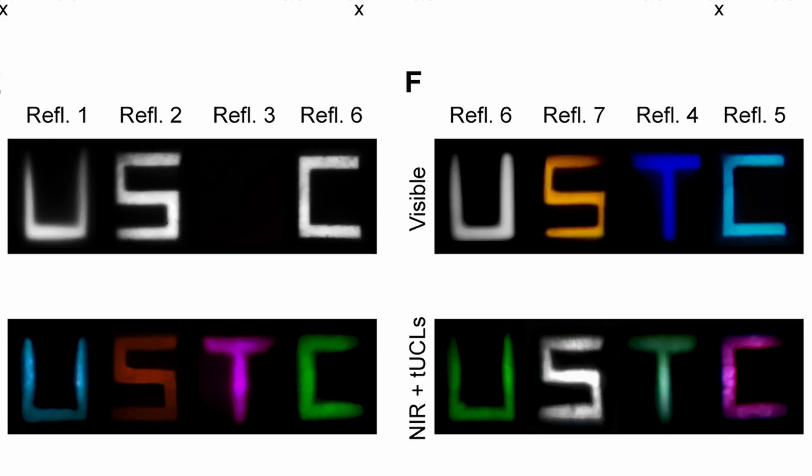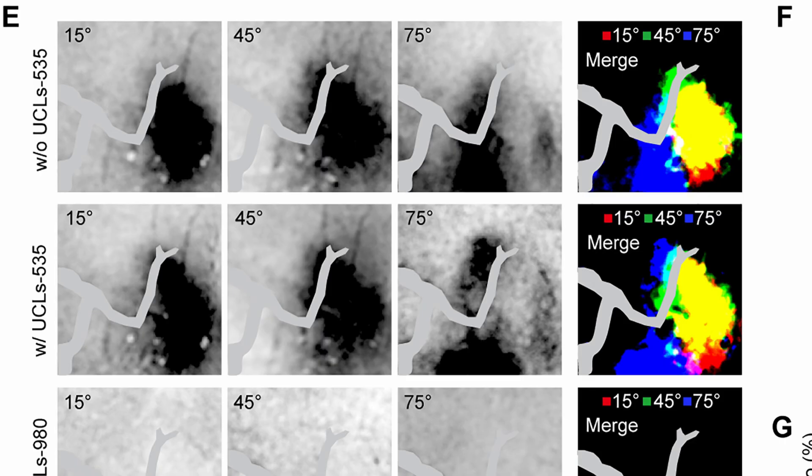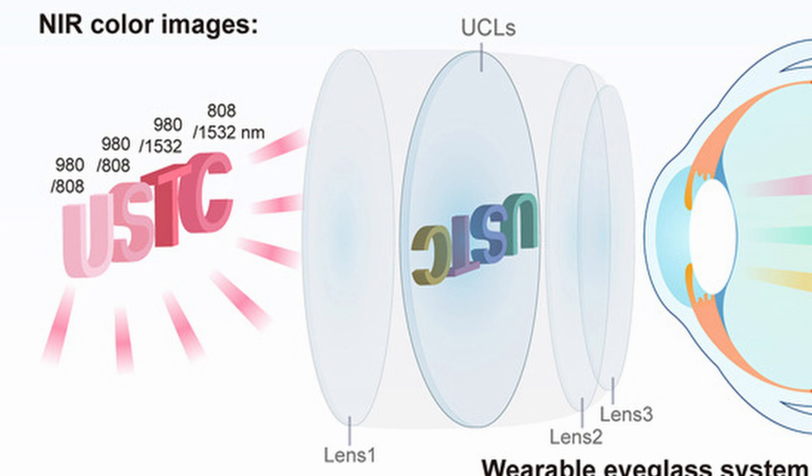When you see these normally invisible lights, you can perceive them as regular colors. This also helps you differentiate between different wavelengths. This isn't something most people would use in daily life, but it could be a great tool for security purposes in airports or other places.